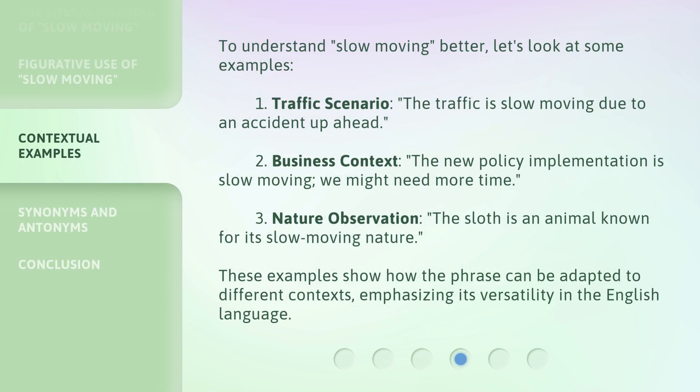To understand slow moving better, let's look at some examples. First, a traffic scenario: 'The traffic is slow moving due to an accident up ahead.' Second, a business context: 'The new policy implementation is slow moving — we might need more time.' Third, a nature observation: 'The sloth is an animal known for its slow-moving nature.' These examples show how the phrase can be adapted to different contexts, emphasizing its versatility in the English language.